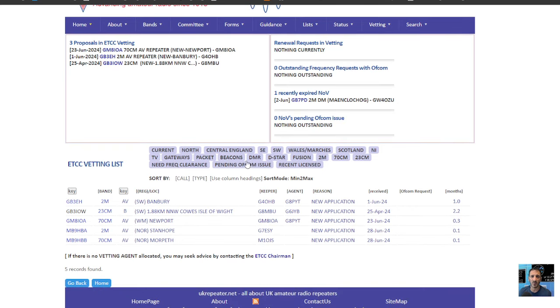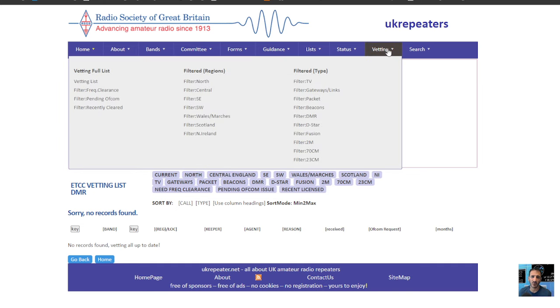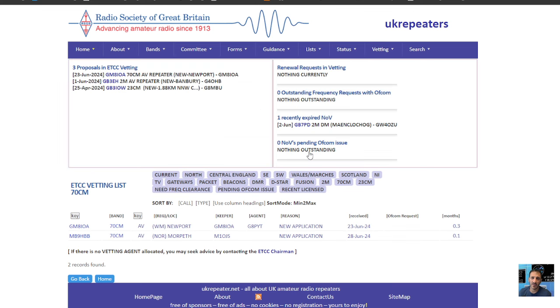You can even filter it — you can click DMR for example, and sort it out and filter it that way. The link is in the description. It says here vetting — we've got 2 meter, see vetting 2 meter, we can go vetting. Let's try 70 centimeters — there it is — and everything comes up. Thanks for watching my YouTube channel, bye for now.